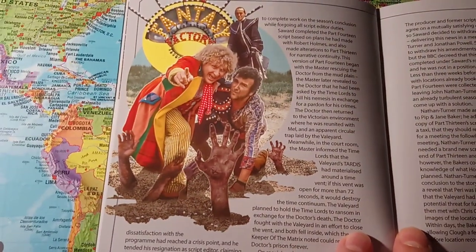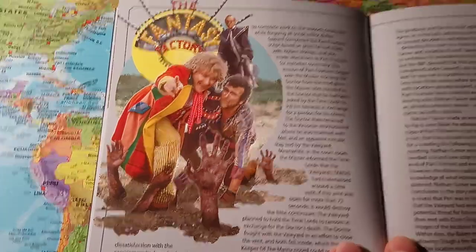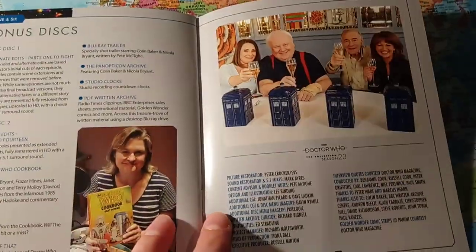That's excellent — I like that artwork. Nice publicity photo of Colin Baker there.